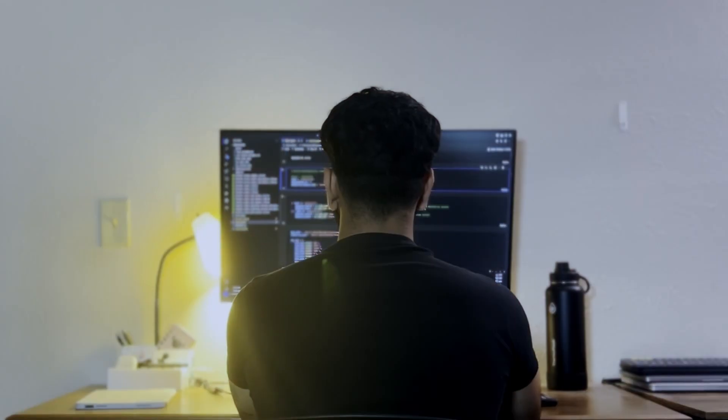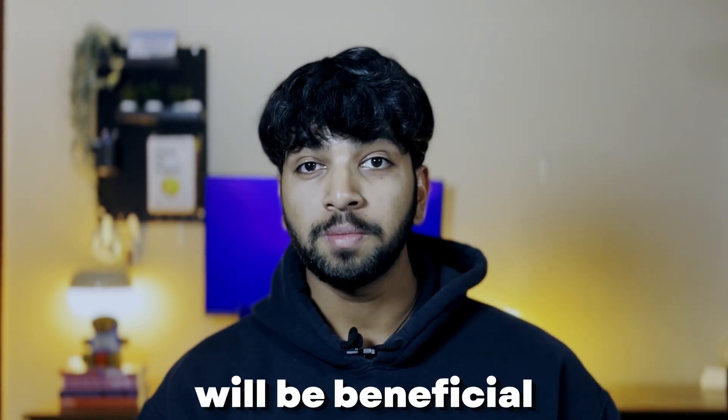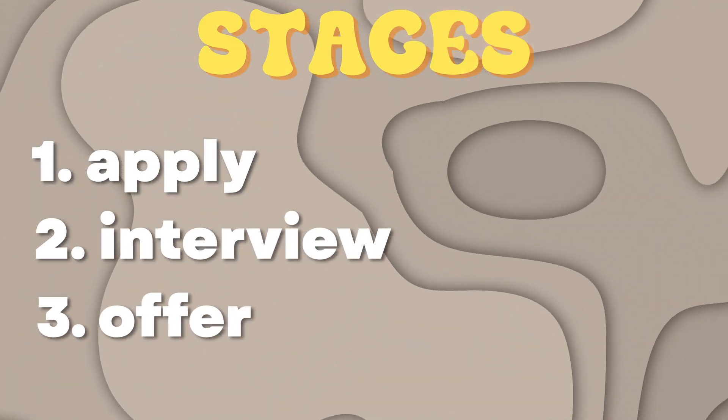Before we get into the main part of the video, I want to add a disclaimer. I am not an expert. I'm merely just sharing my experiences and tips that worked for me during my search. I've spent hours and hours doing research just to stay up to date. Not all these tips might be applicable to you, but I believe the majority of them will be beneficial. The whole job search process can essentially be broken down into just three stages: the applying stage, the interview stage, and the offer stage.